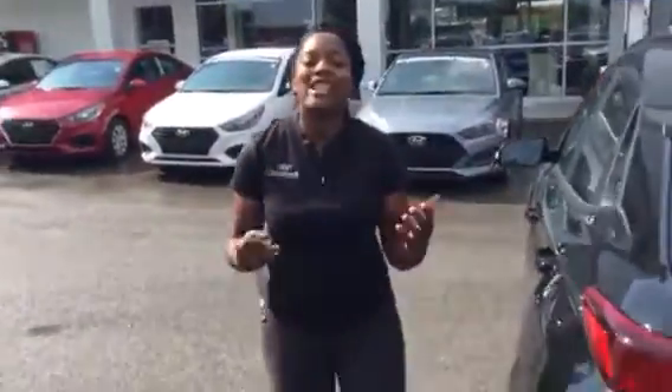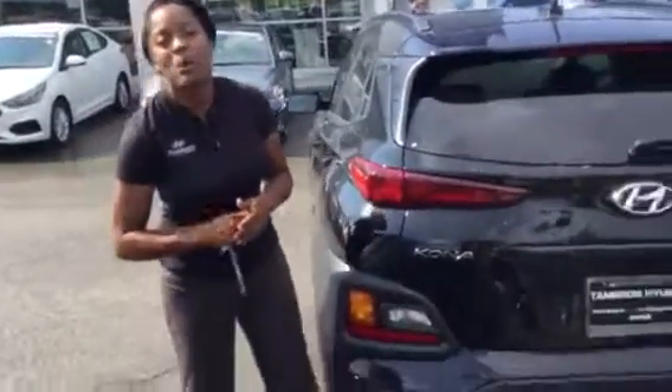Listen, the features in this vehicle are amazing, but the best thing about this vehicle is the warranty. It is five years, 60,000 new car warranty. 10 years, 100,000 miles is the powertrain warranty.